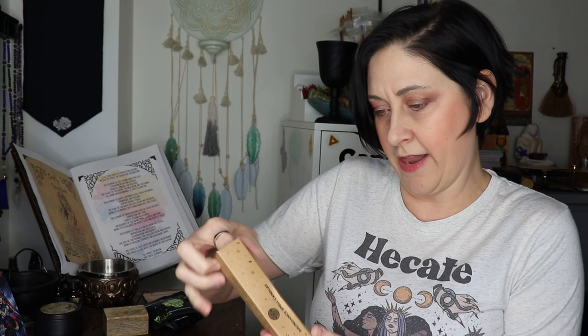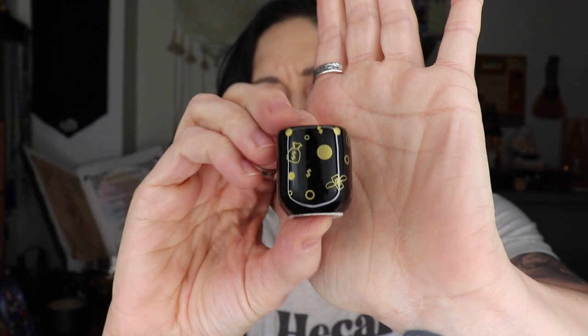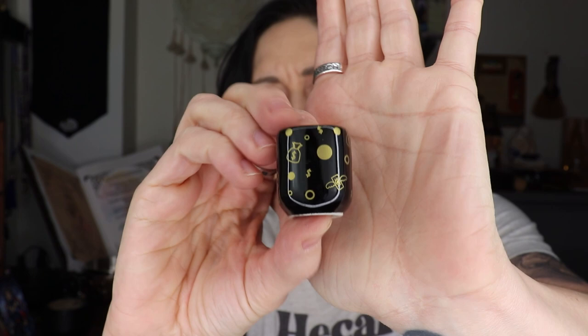We've got this box and it says abundance spell candles. It says: enhance your manifestation practice with this magical spell candle set. Utilize the ancient tradition of candle magic to focus and direct your intentions towards clearing debris — the white candle — calling in money — green candle — magnetizing opportunities — yellow candle — and attracting abundance — gold candle. This set also includes a ceramic candle holder with little money bags and coin designs on it.